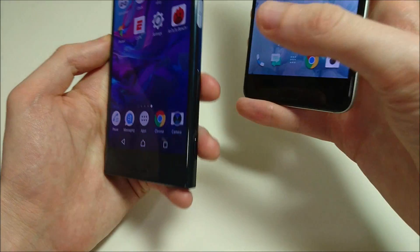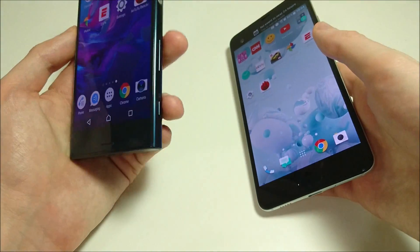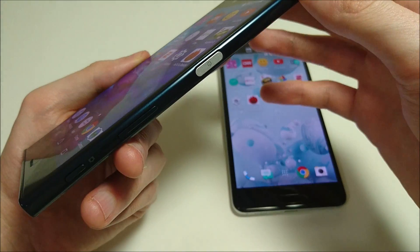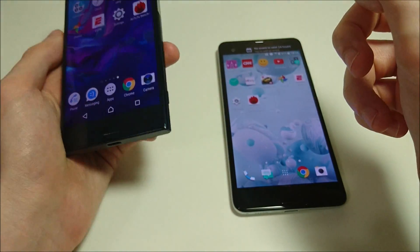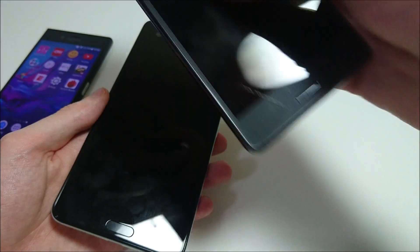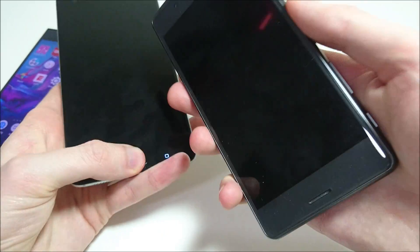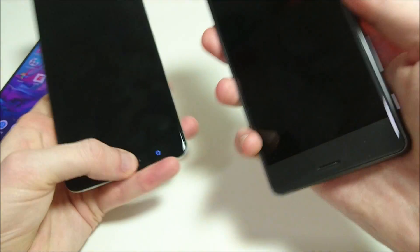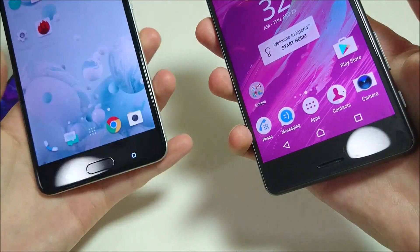In terms of the fingerprint scanner, the Sony's is located right here and HTC's is right here. Personally I do prefer the position of the HTC a little bit more. With the XE, I have the American version, and I would need UK firmware to get the fingerprint scanner working — it's disabled on the American version. I'm using the X-Performance for this comparison, which is slower than the XE. But still, similar placement. Both are pretty fast — you can see the HTC is faster.